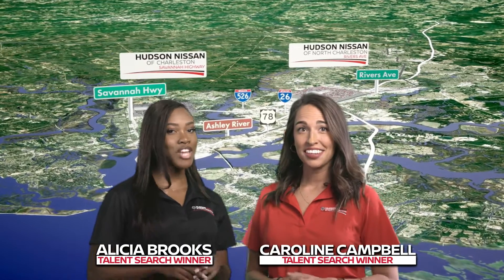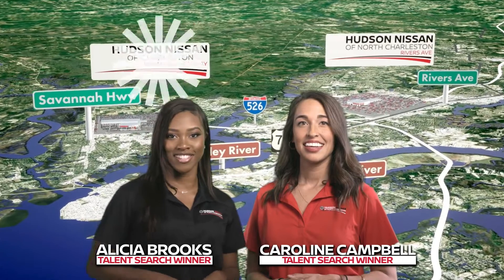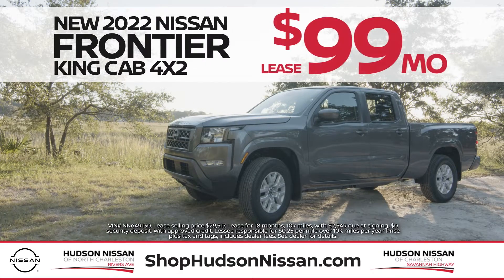Have you seen the new Nissan models? Check out the 2022 models right now at Hudson Nissan of North Charleston and Hudson Nissan of Charleston. The new Nissan models are turning heads all over Charleston. And now, get our exclusive offer on the new 2022 Nissan Frontier.